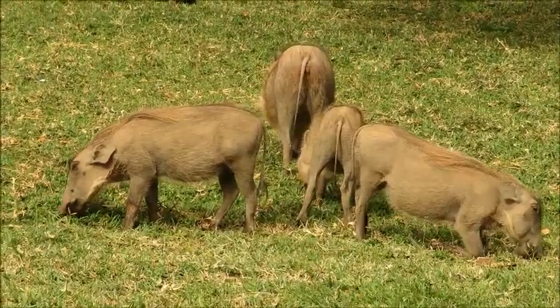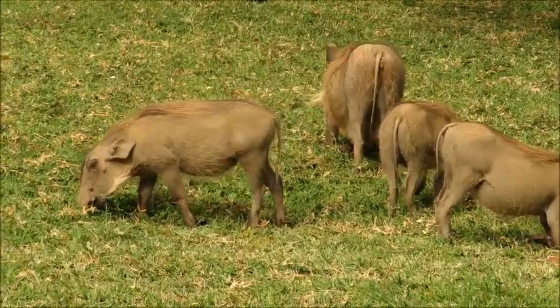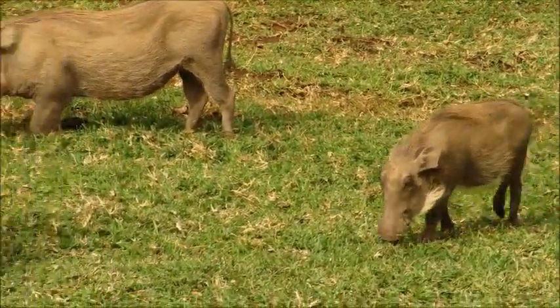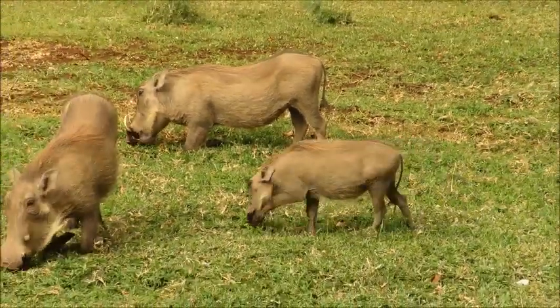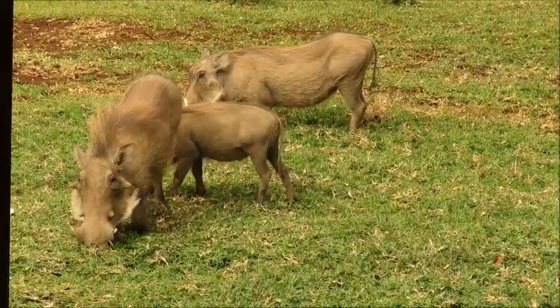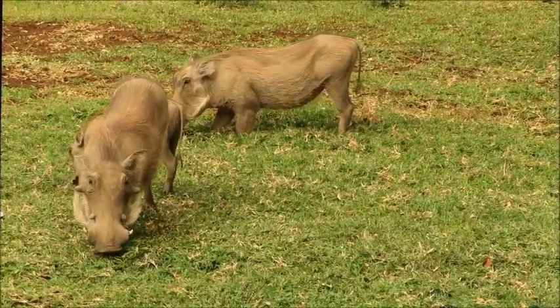Tusks are another thing you can't really see on the little ones yet. What you can see instead is hair — all that white hair coming out the side of the face. That's a form of mimicry: this little one hasn't grown its tusks yet, so it grows the hair instead to make it look like it has formidable tusks, so that it still looks scary to predators.